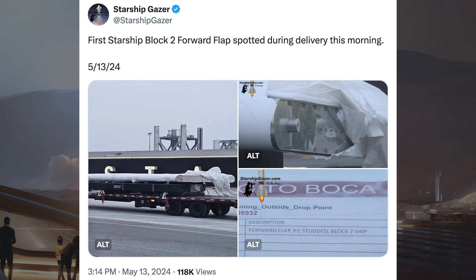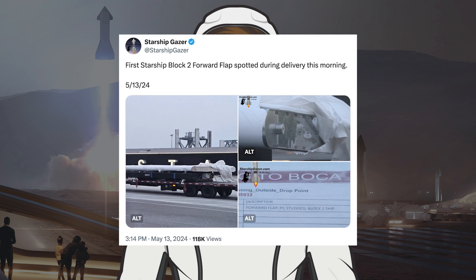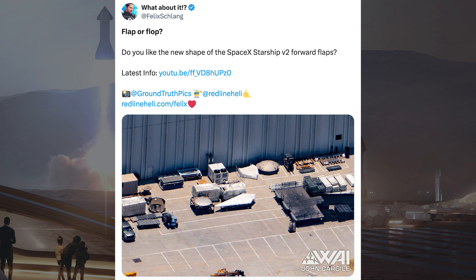Starship Gazer posted a picture of a newly designed Starship flap that arrived at Starbase — the first Starship Block 2 forward flap spotted during delivery. Felix from What About It also posted a picture of the new flap design from an aerial view, so you can see the shape of it.